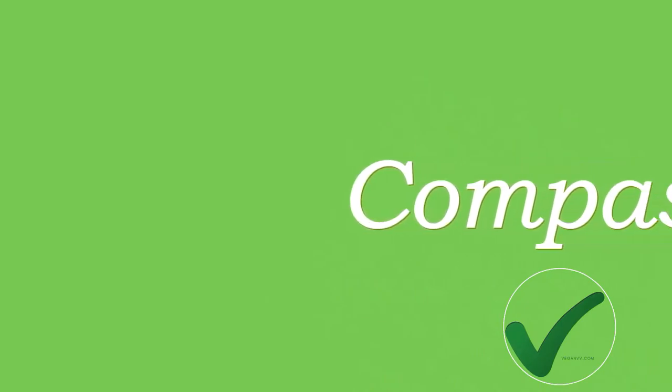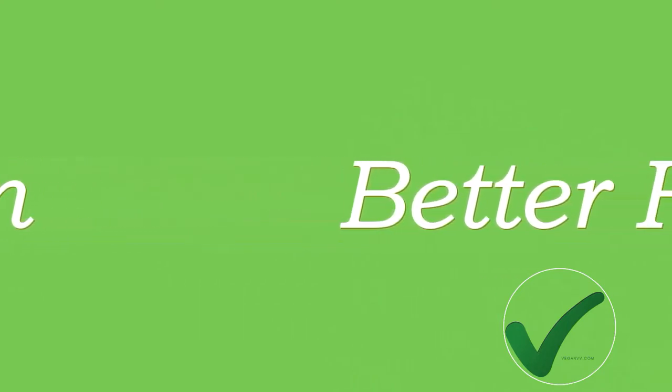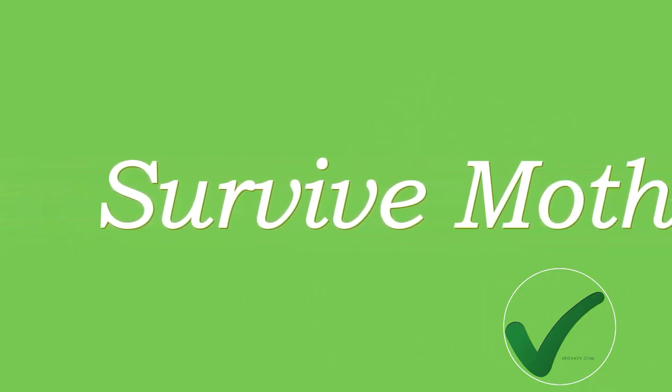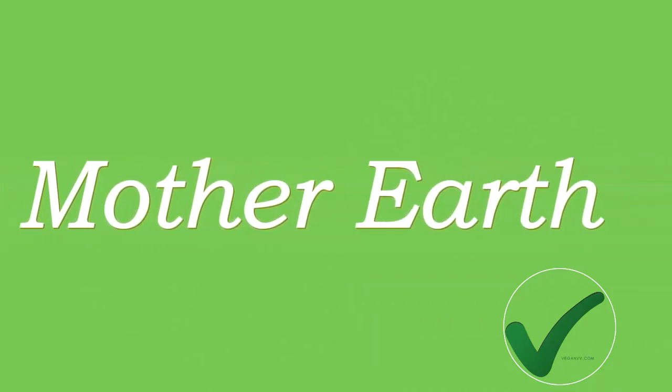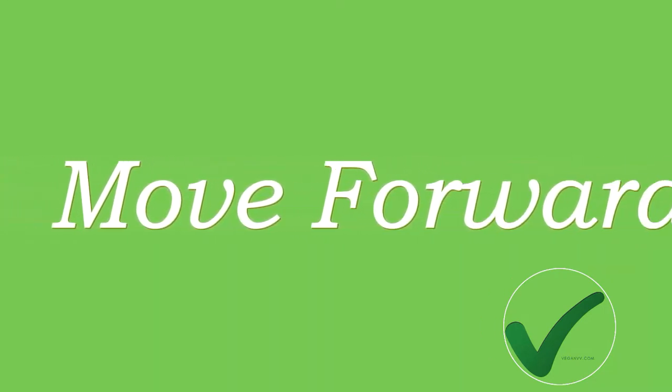Hi everyone, welcome to veganvv.com. Our free vegan recipes like this one are rolling out as much as we can. On our website, you may also find vegan restaurant details and the food they serve. Vegan people start to share their personal vegan experience on veganvv.com. We hope these give you confidence and plenty of solutions to become a vegan. It will benefit yourself, benefit our environment, and it will benefit our Mother Earth. Enjoy discovering the world of vegan.